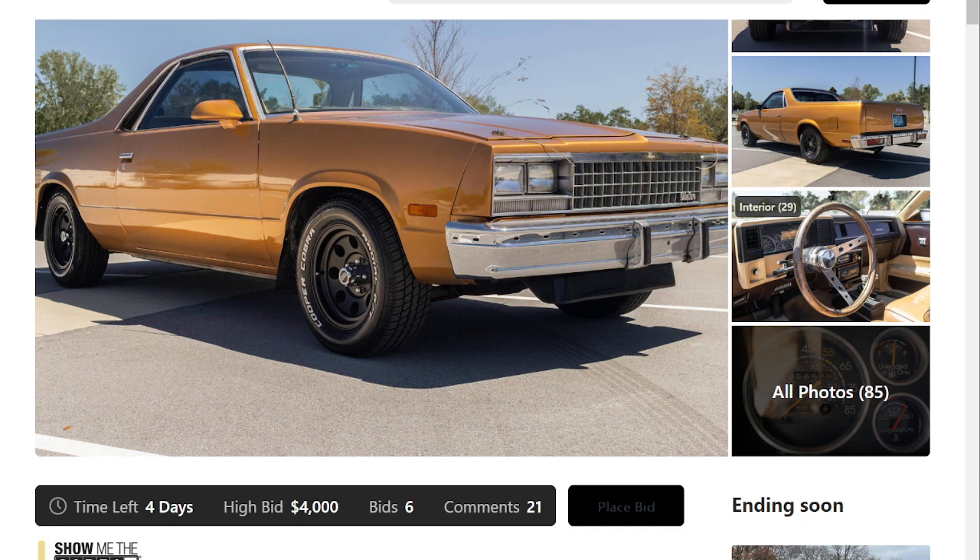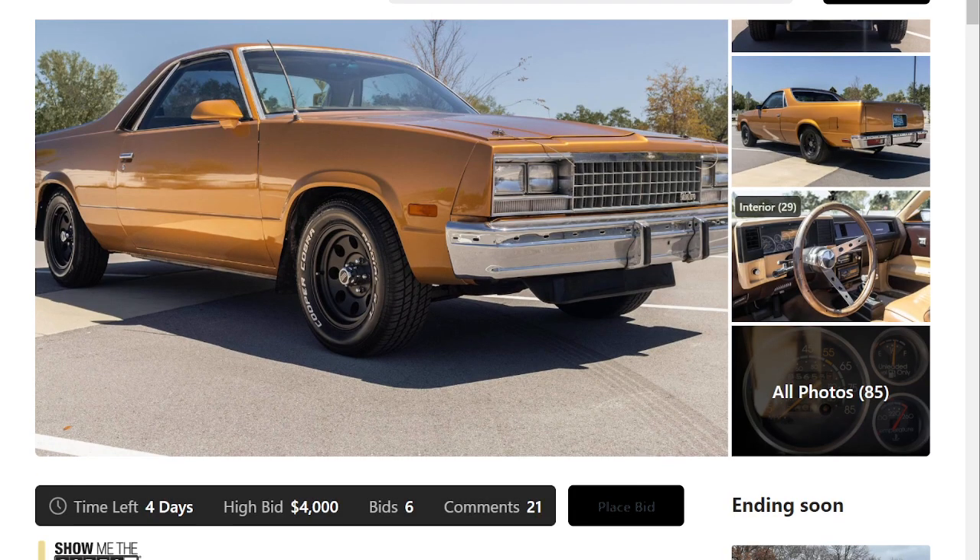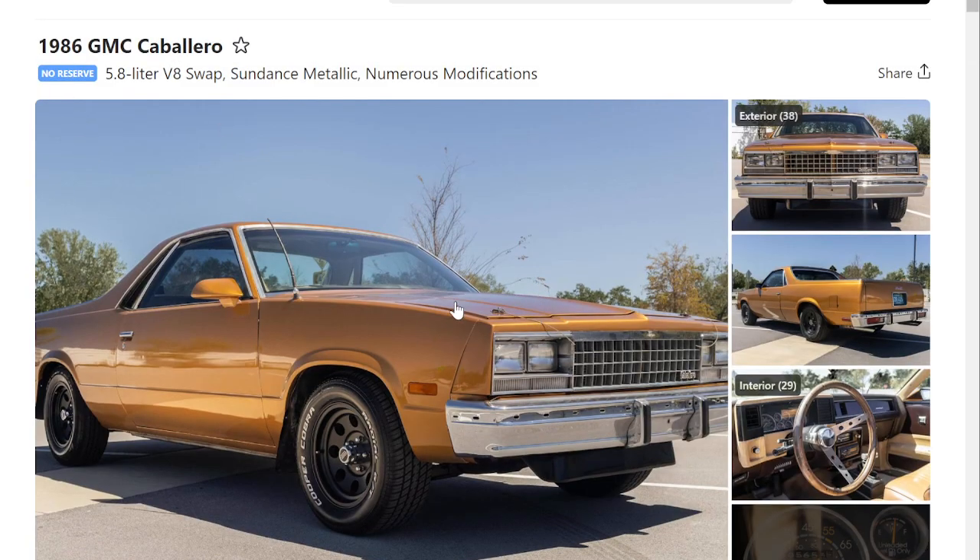Basically the GMC Caballero is a rebadged El Camino. This generation, which is from 78 to 87, has two different platforms. This is going to be on the G-body platform — a mid-size, body-on-frame, rear-wheel drive platform that GM made. These were made until 1987, so this is a later Caballero.